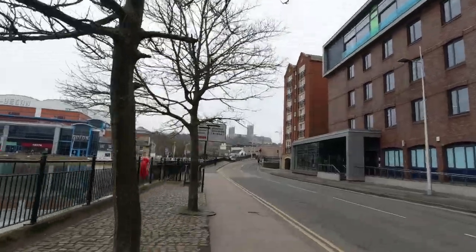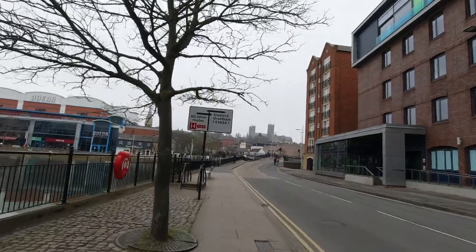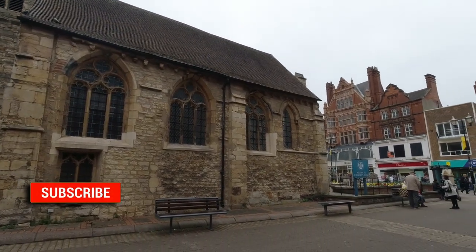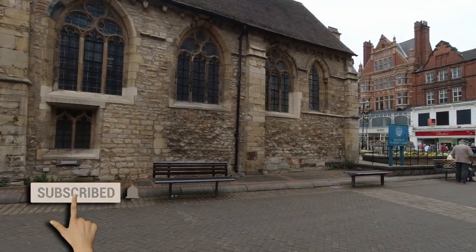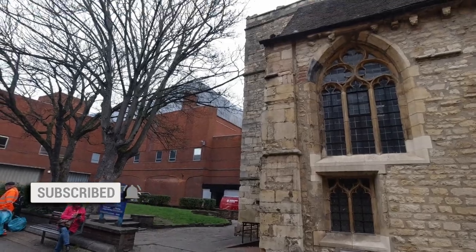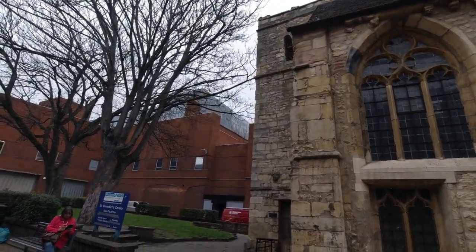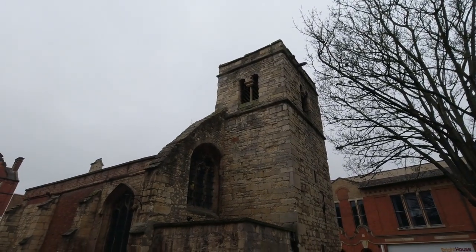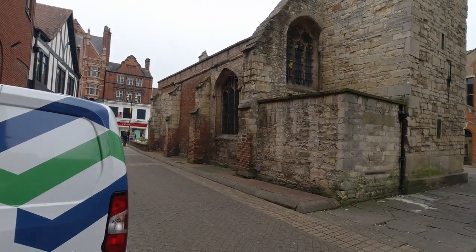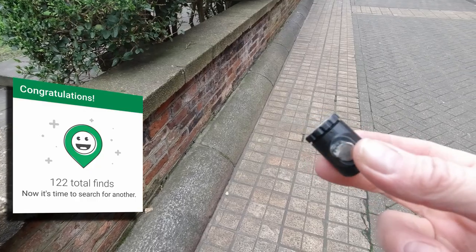Through there you've got Lincoln Cathedral — there we go, look at that. And there's another cache quite close by so I'm going to have a look. This is St Benedict's Church. And I've already found the geocache in this area. The GPS for this one is way off, but thankfully you develop a bit of a geocache instinct for where people might hide things. Found it. Signed it, logged it, popped it back.